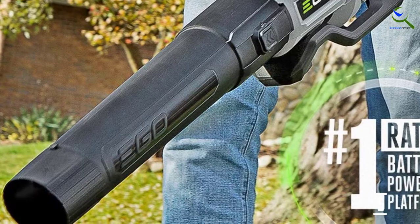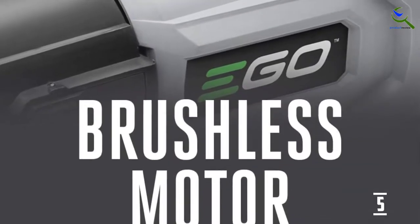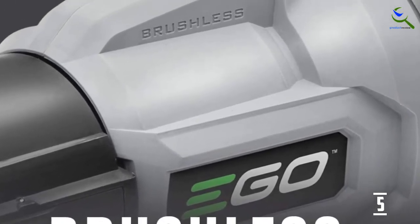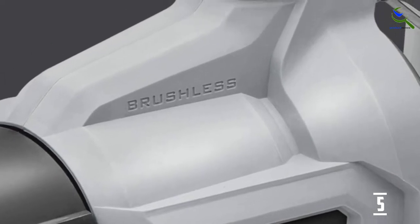It also includes both a flat nozzle and a tapered nozzle so you can choose the one that works best for wet or dry leaves and grass clippings. At 9.6 pounds, the EGO is a little on the heavier side, but the quality and power are worth the extra heft.